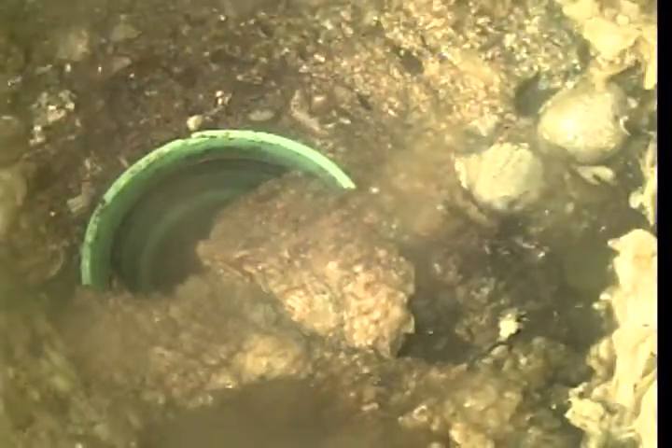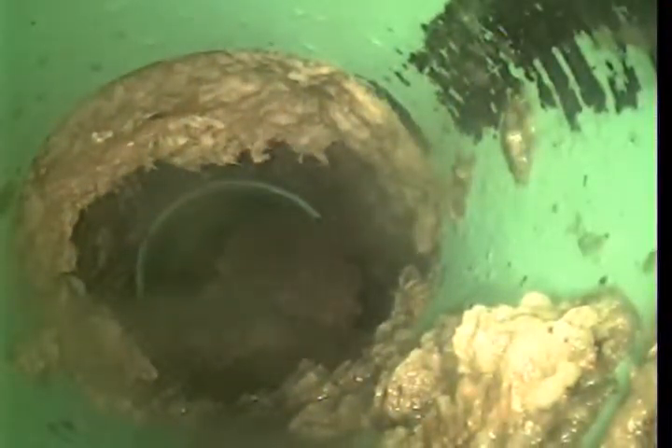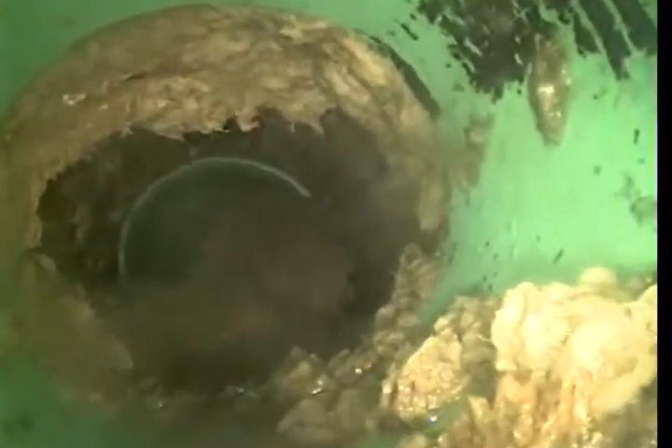You can see all the rocks and debris and all that stuff around it. This is the second time we've been called out here for this issue.